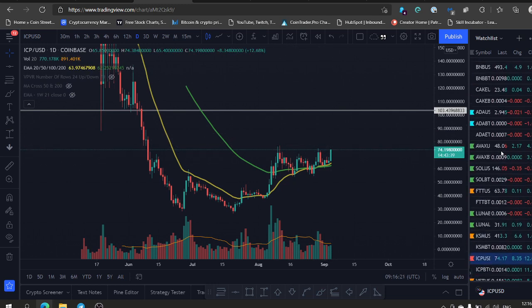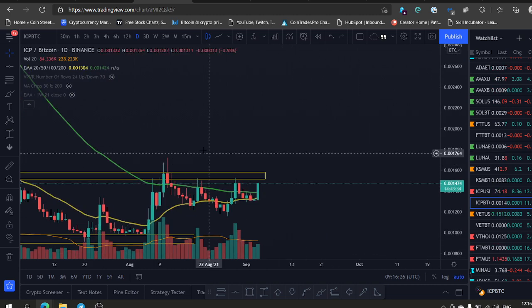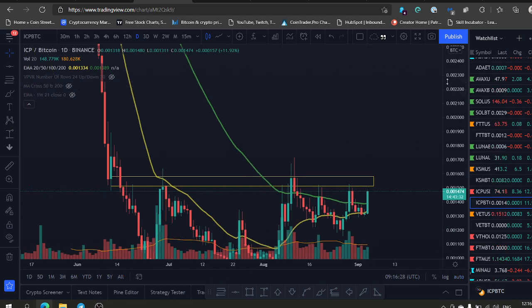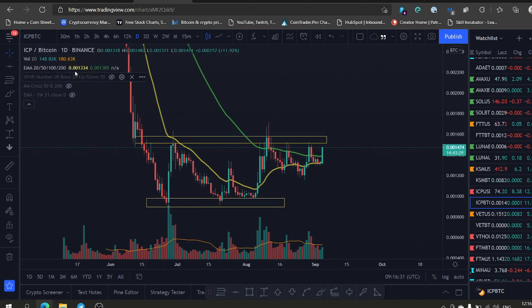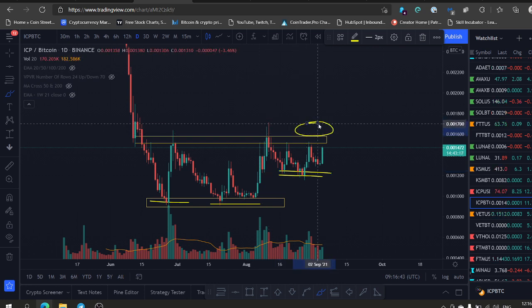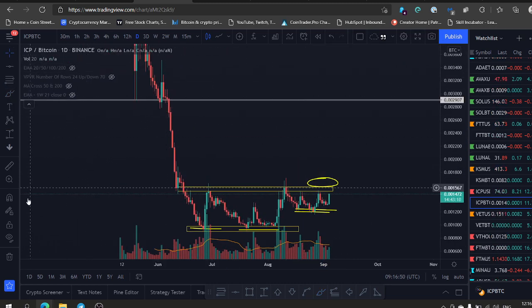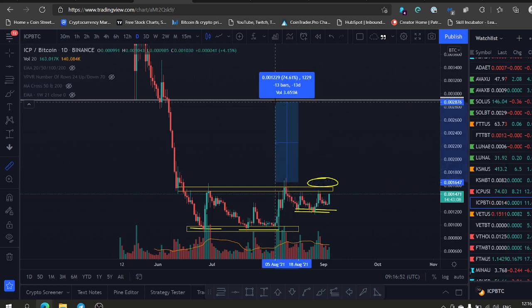Another chart you want to look at is the BTC/ICP chart. ICP Bitcoin is also doing a very beautiful reversal pattern. It looks like an accumulation range — you can see an accumulation range here, and we made a higher low right here on the Bitcoin chart. After it takes this level around 1,700 satoshis, we're talking about a mega pump. There is no resistance on the Bitcoin chart all the way to these levels — we're talking about around a 75% move.